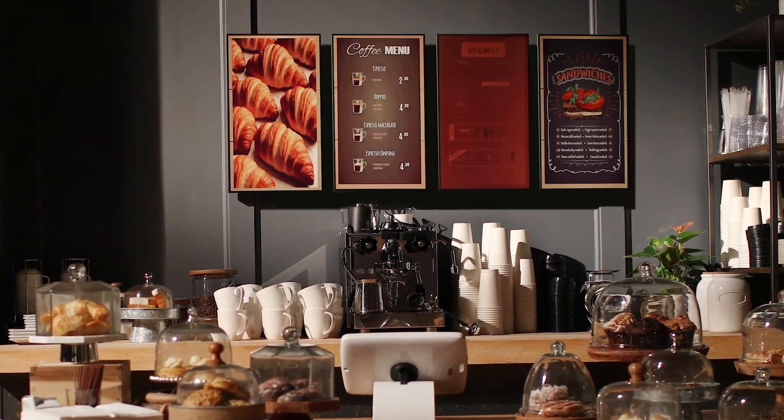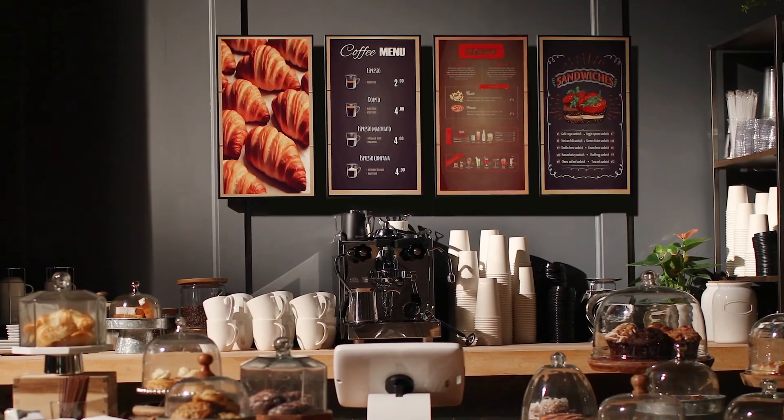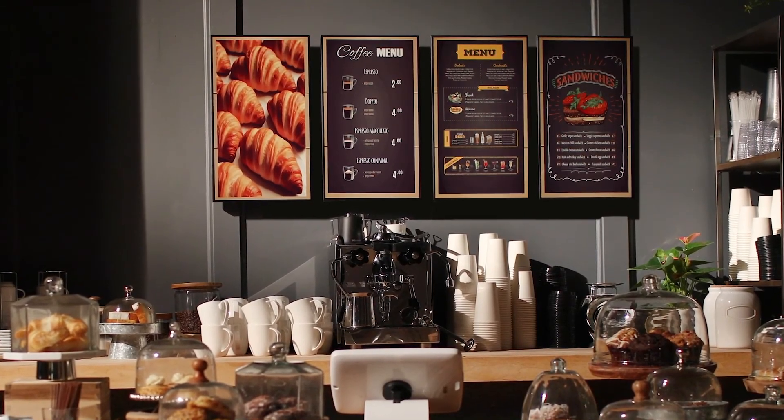Digital out-of-home signage, with its need to display advertising and informational messaging, has been an area our customers have been keen to expand into.